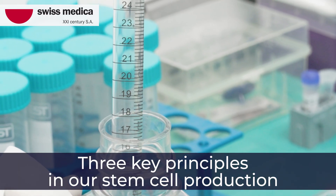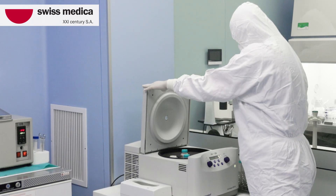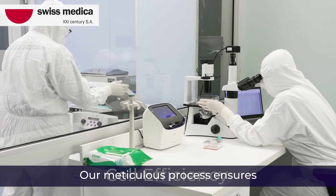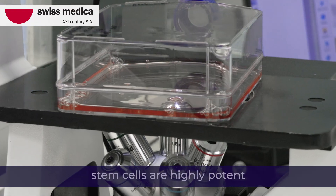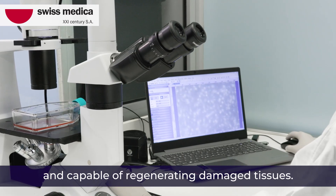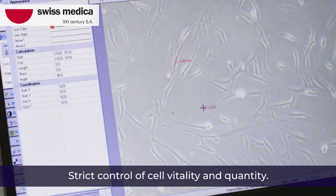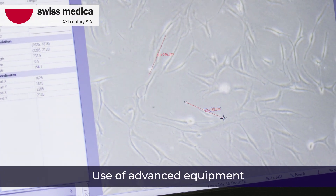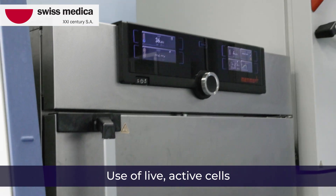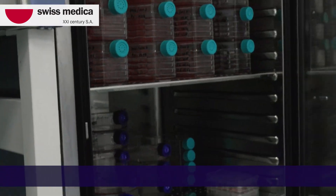At Swiss Medica, we prioritize three key principles in our stem cell production. First, cell efficiency. Our meticulous process ensures stem cells are highly potent and capable of regenerating damaged tissues. We achieve this through strict control of cell vitality and quantity, use of advanced equipment for optimal cell growth and storage, and use of live, active cells to maximize therapeutic potential.